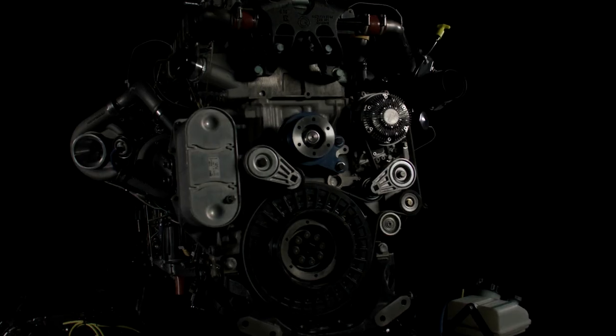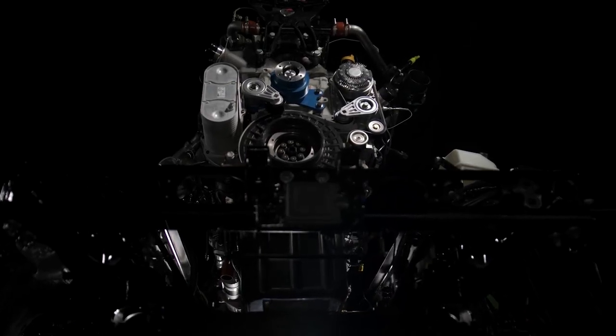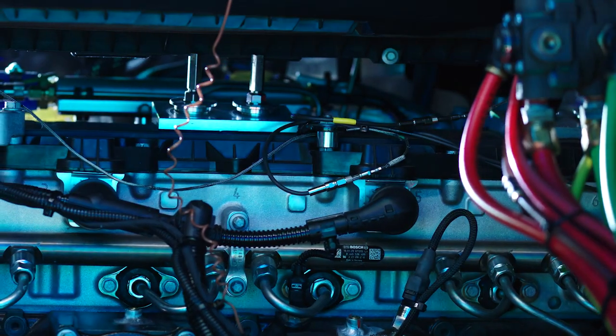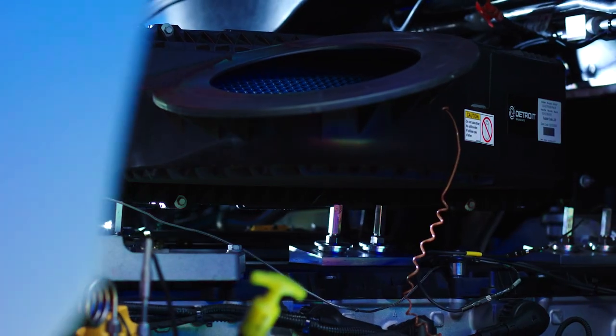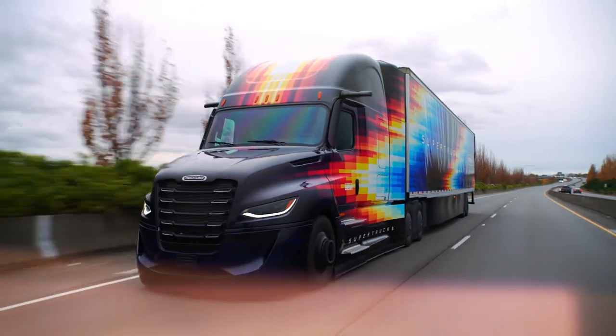Super Truck 2's drivetrain is unique — it brings together the entire engine, transmission and axle, and that recipe continues to evolve for the customer's benefit. In terms of fuel efficiency, bringing down engine speeds means less friction, less breathing parasitics, and we get to a 5.7% fuel efficiency advantage over Super Truck 1. That's a huge step for every customer out there.